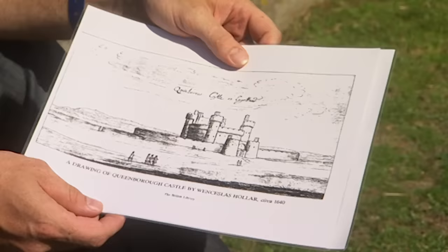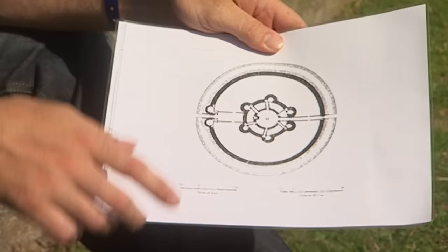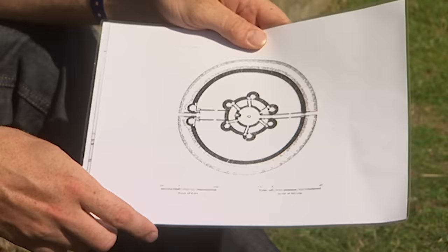We've got conflicting reports of what the castle looked like. We have an interesting elevation by Wenceslas Holler from 1640 - he's a good artist and it looks pretty believable. But really interestingly we also have this plan. A couple of hundred years after the castle was built, we seem to have a perfectly circular moat, just inside that a circular curtain wall, within that another range of masonry structures very much like a rotunda. You can just about pick out a gatehouse and on the other side an inner gatehouse. The problem is we don't actually know the scale or orientation of it.